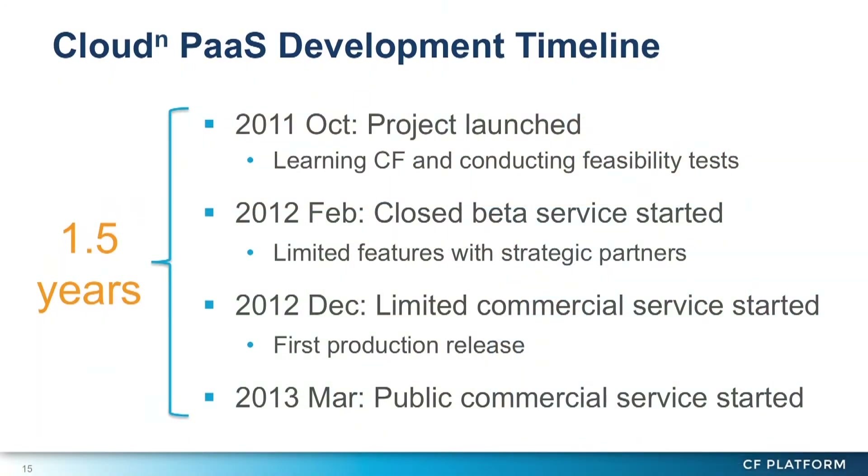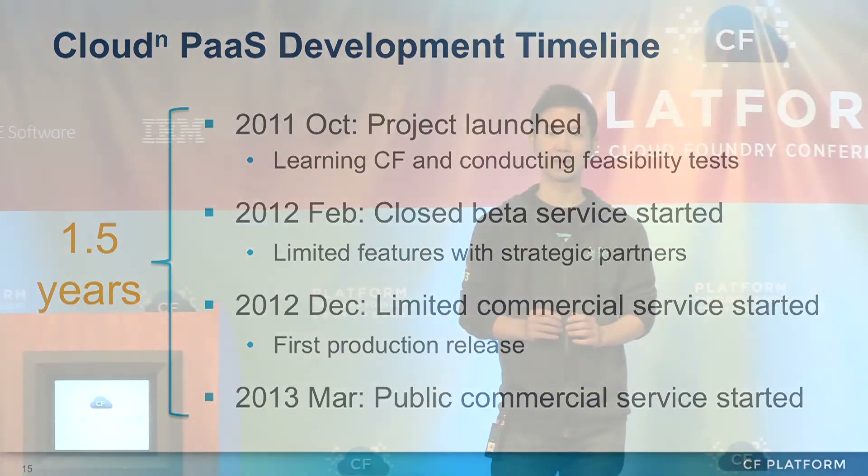This slide shows our development timeline for the last two years. It took only one and a half years to launch our commercial service. I think this is amazingly fast because now Cloud Foundry is version 2 and it is mature. But when we started, it was a beta version and still under development. Even so, we were able to start our service in just one and a half years.